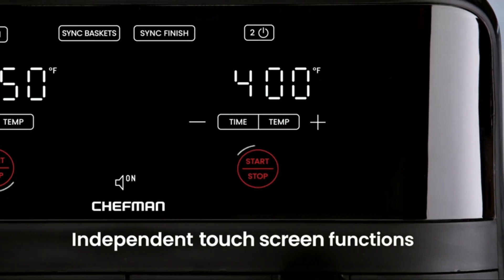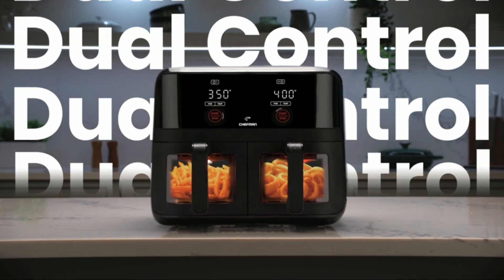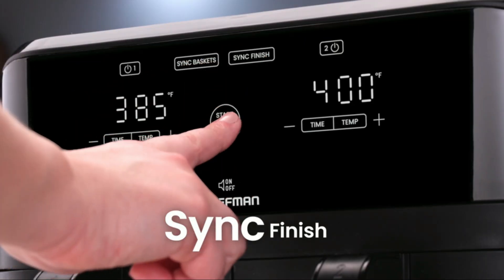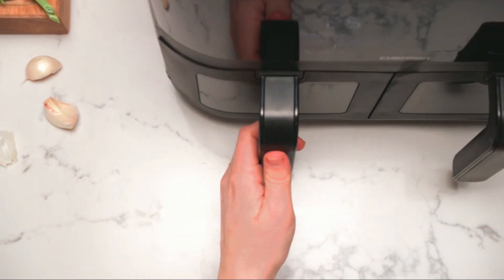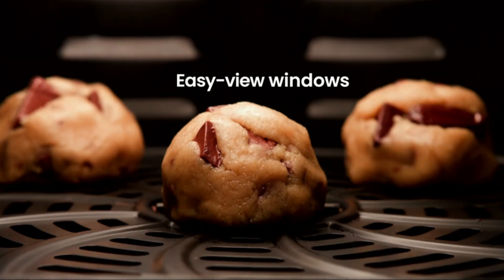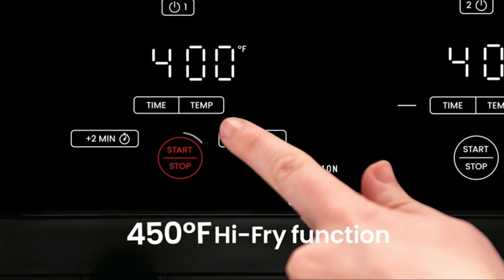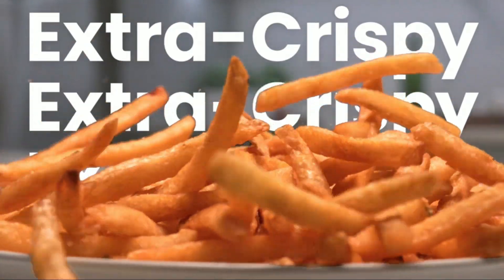Its spacious basket can accommodate large portions, making it ideal for family meals. The non-stick, dishwasher-safe components ensure quick and easy cleanup. With its sleek, compact design, the Air Fryer is a stylish and practical addition to any kitchen, helping you enjoy guilt-free, flavorful meals every day.